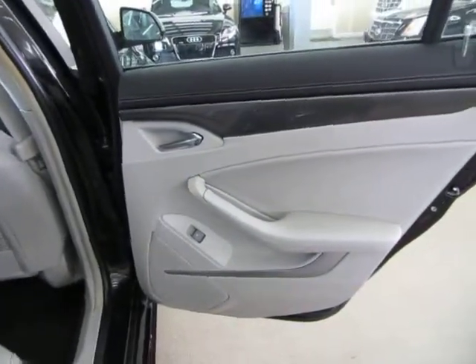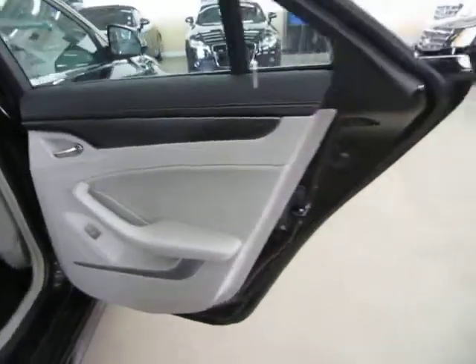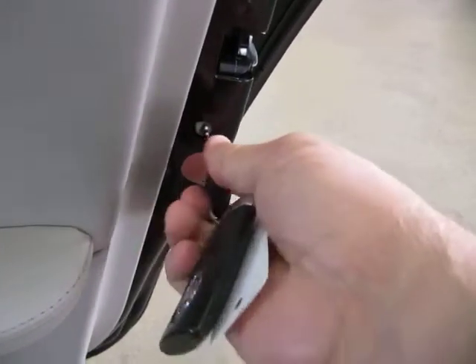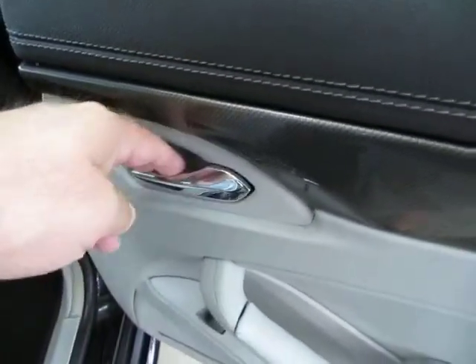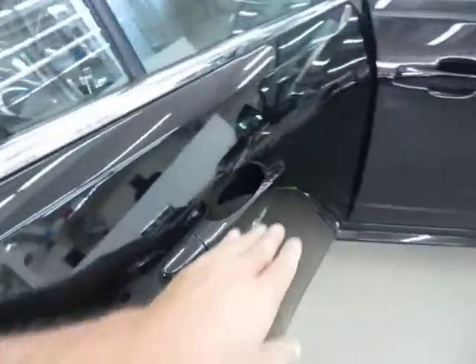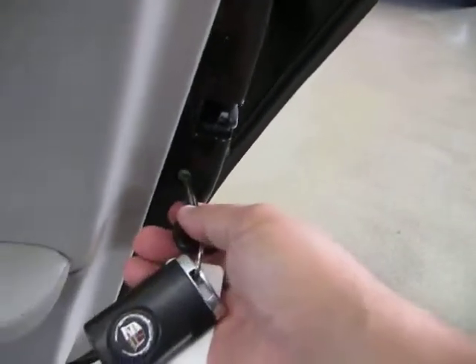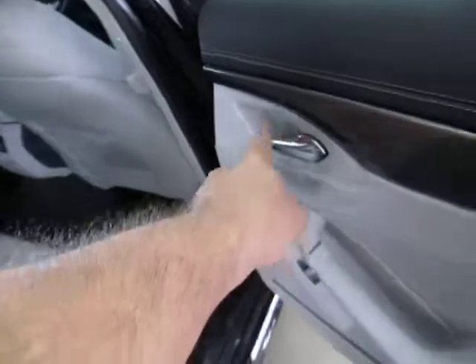The passenger door panel is the same — two-tone gray. This vehicle is equipped with child lock protection. You stick your key in here and give it a half twist to the right, which disables the inside door handle so little ones can't open the door from the inside. Once engaged, only the outer handle will open the door. To re-enable it for adult passengers, just do the opposite — give it a half twist back and the inside handle will work again.